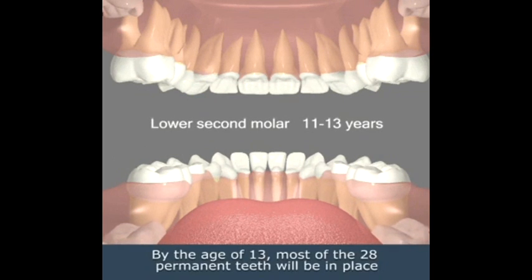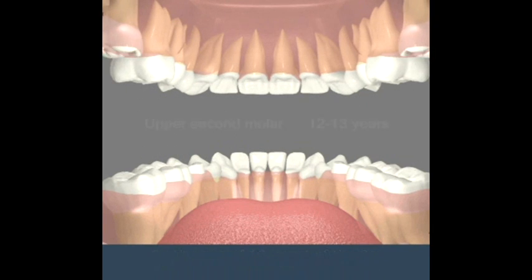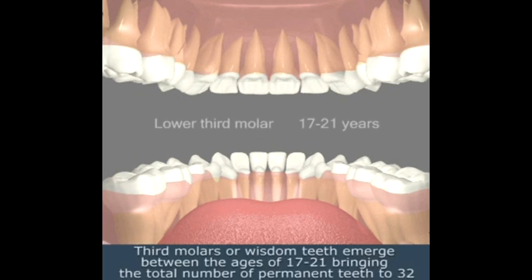By the age of 13, most of the 28 permanent teeth will be in place. Third molars, or wisdom teeth, emerge between the ages of 17 to 21, bringing the total number of permanent teeth to 32.